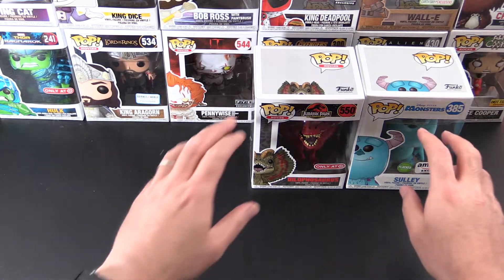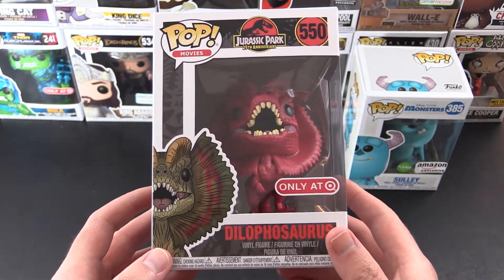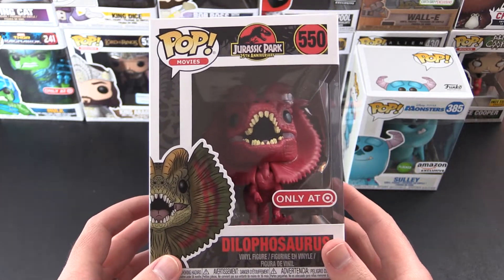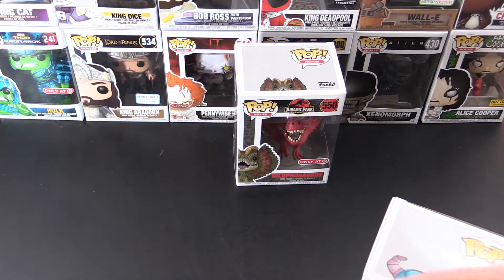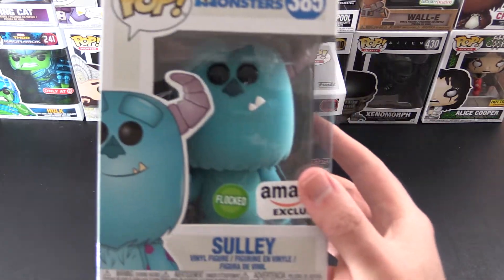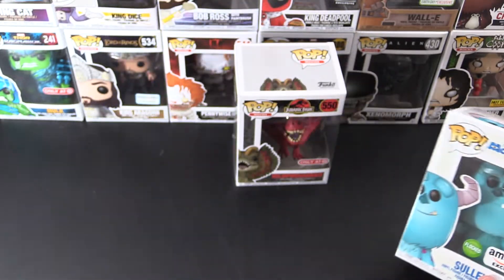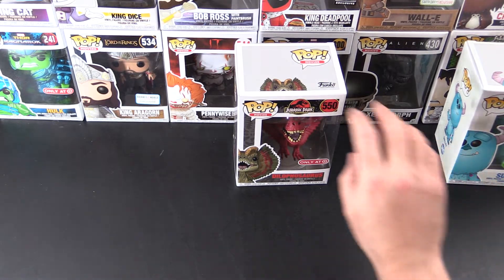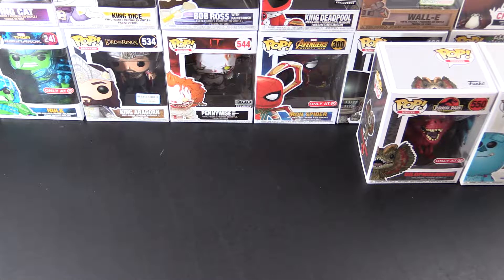A quick reminder before we get stuck into this stuff: we have a Dilophosaurus giveaway. This one ends this weekend for residents of US and Canada, 18 years of age or older, or if you have your parents' permission. I'll leave a link in the description to that other video. And when we get to 250 subscribers, I'll be giving away a Flocked Sully Amazon exclusive. We are so close — literally one subscriber away at the time of filming. Definitely subscribe if you'd like to see more Pops and more giveaways.